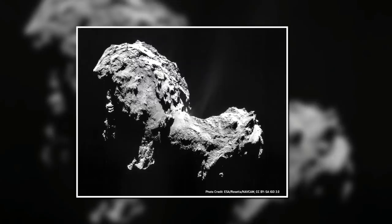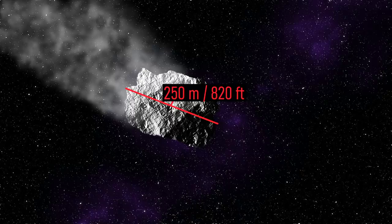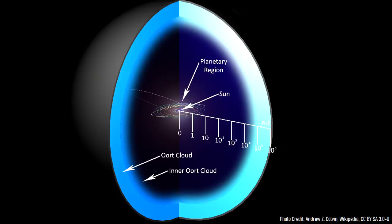Thus, I do not think the Roter Kamm crater was formed by an asteroid, but rather a small comet. Approximately 4.8 million years ago, a 250-meter or 820-foot-wide fragment of a comet was on a collision course with Earth. Unlike the vast majority of asteroids, this mass of material did not form in the inner solar system. Rather, it formed in the outer reaches of the solar system beyond what is now the orbit of Neptune, in a section called the Oort Cloud.